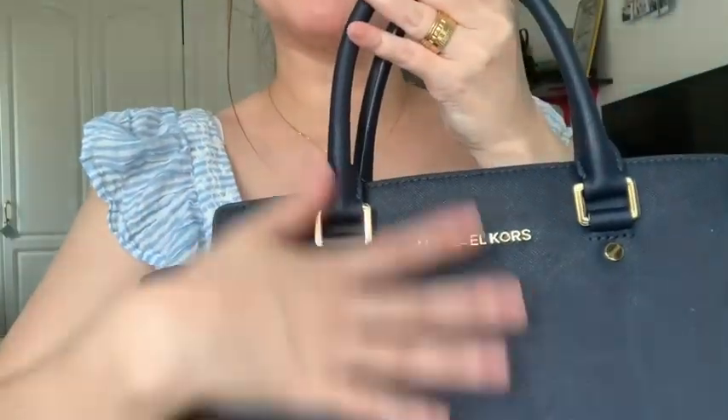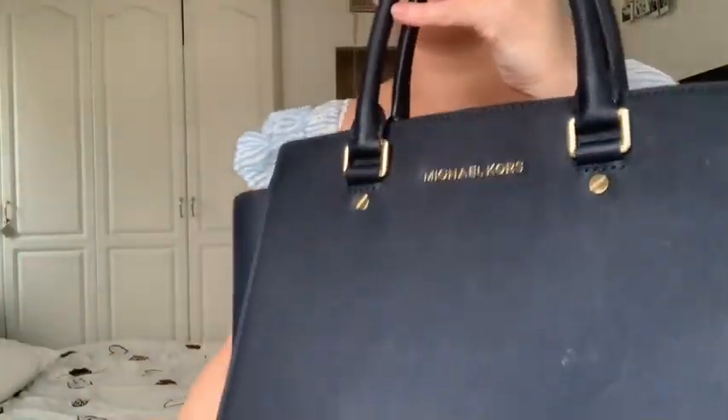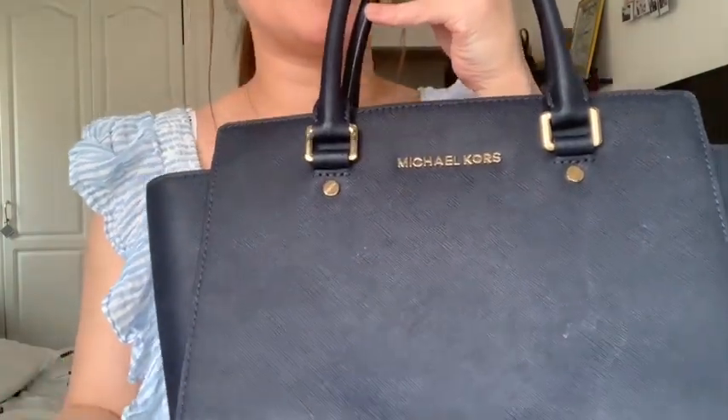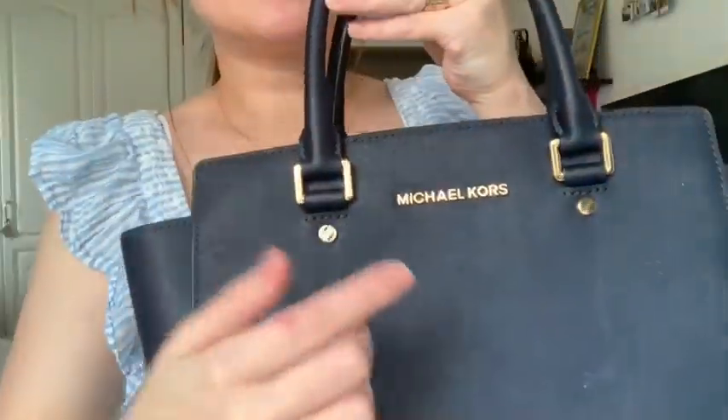When it gets wet, it doesn't easily deform. This bag actually got wet before when we traveled to the Philippines, maybe four or five years ago, and it held up really well. That's what I love about it.